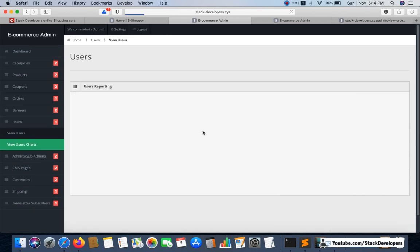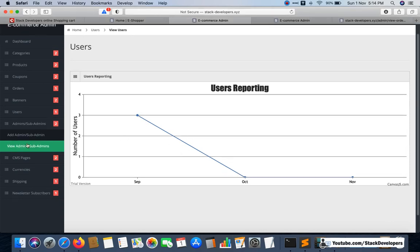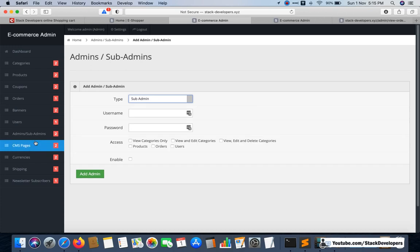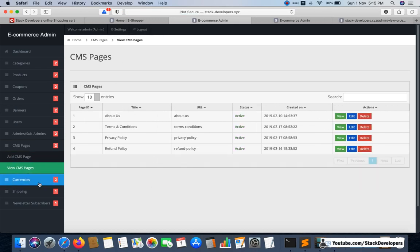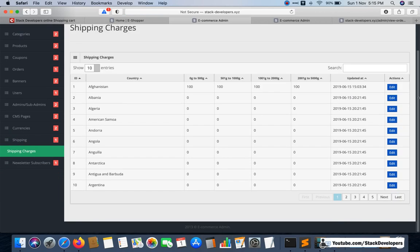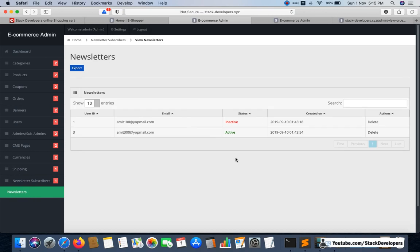You also get the banners module to manage banners from the admin panel, a users module with user charts, and a sub-admin module — a very crucial feature where you can give sub-admin access to your partners with specific module permissions. There is also a CMS pages module, a currencies module where you can manage USD, GBP, and EUR and add more, a shipping charges module per country, and a newsletter module.